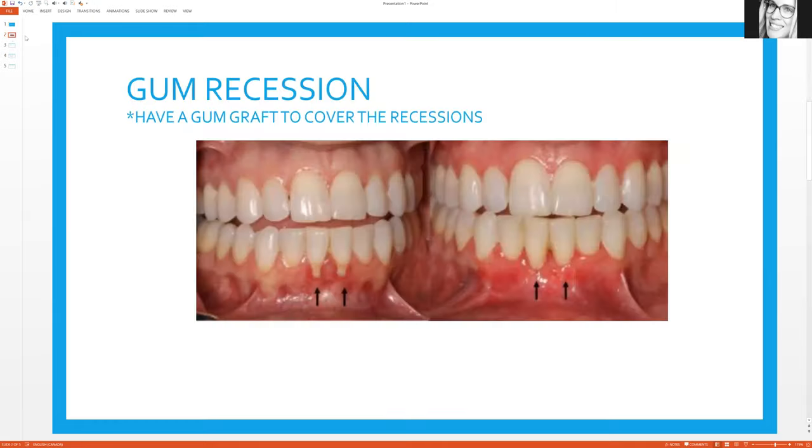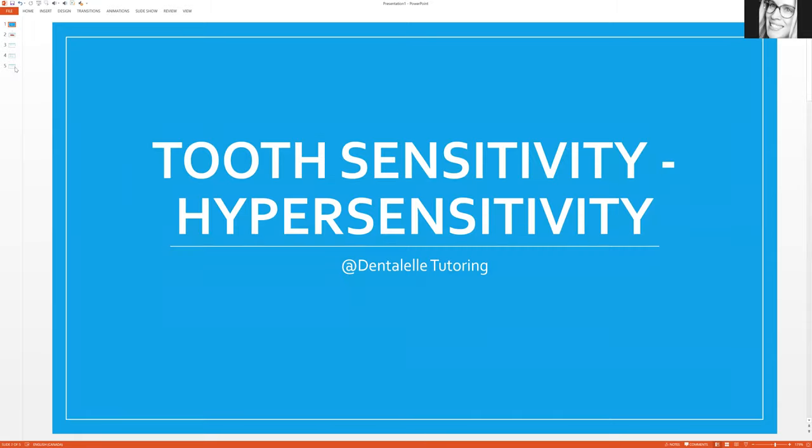If the patient is sensitive due to other reasons — such as wear on the incisal edges — then a night guard makes the most sense to help prevent that from getting worse. I discuss this more in my next slide.